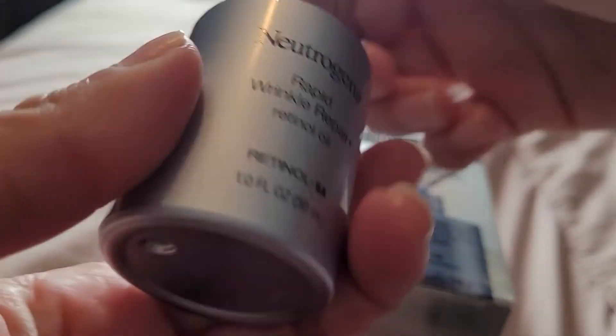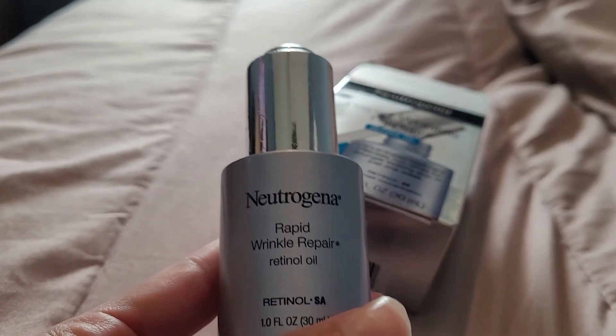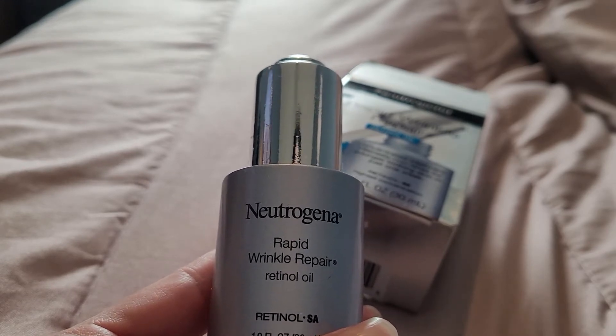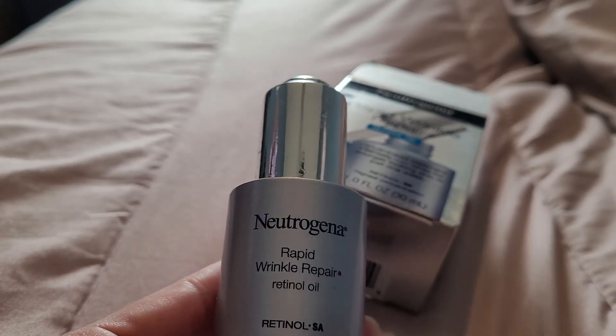Let me show you the bottle. It's a nice bottle though. You would think Neutrogena is kind of more known for skin care that dermatologists recommend, and I don't understand why they would add fragrance.